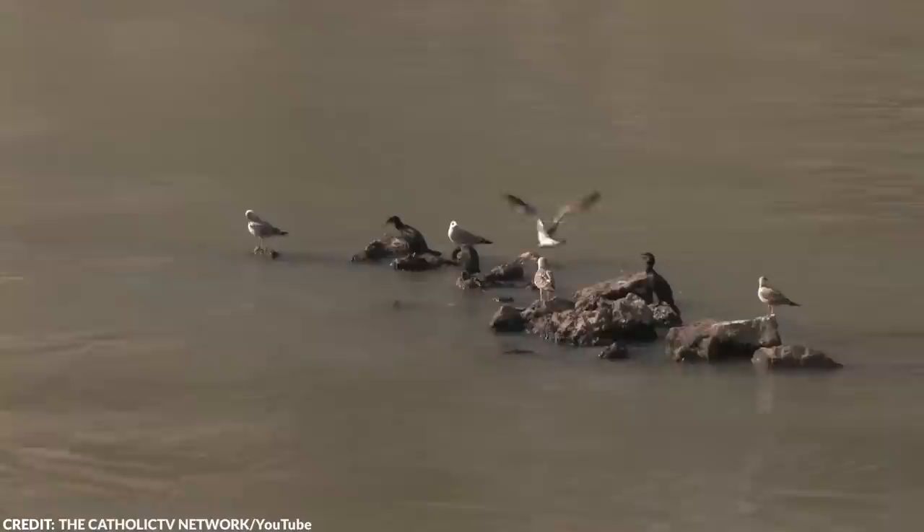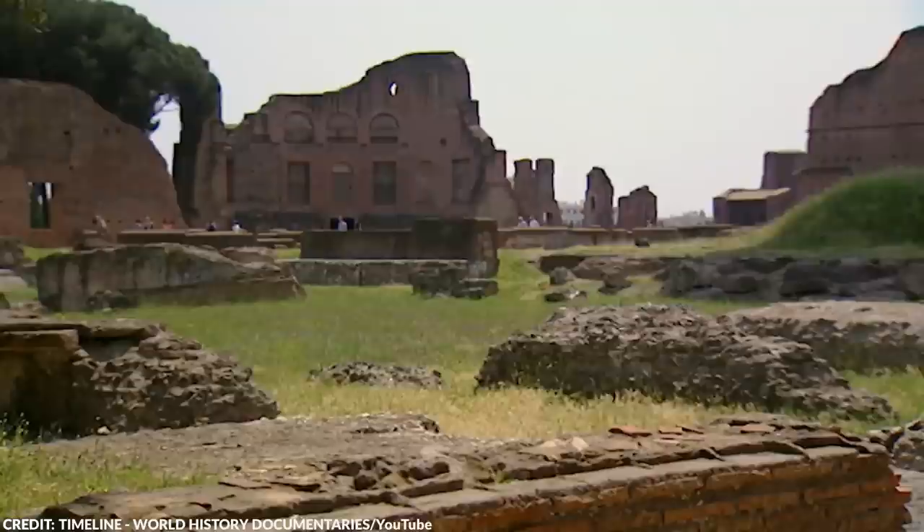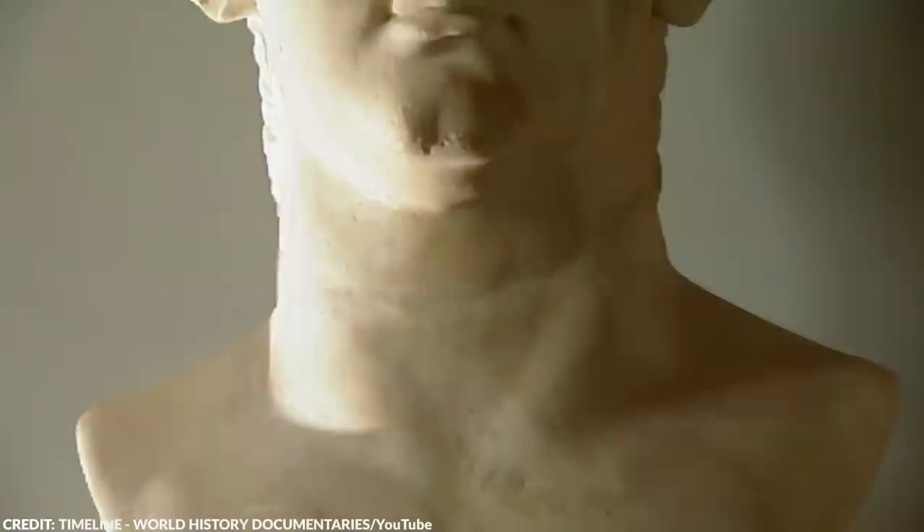Emperor Nero, who ruled from AD 54 to 68, was known for his controversial reign. Despite his success in building public structures and winning military victories, he neglected politics and focused on his passion for the arts, music, and chariot races. The construction of his Golden Palace, or Domus Aurea, in the center of Rome drained Rome's coffers, and he killed his mother and at least one of his wives. Nero struggled to rebuild Rome after a massive fire destroyed the city in AD 64, and he killed himself at the age of 30 after being declared a public enemy by the Roman Senate.